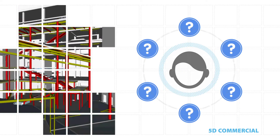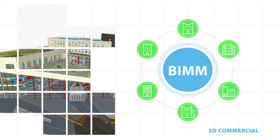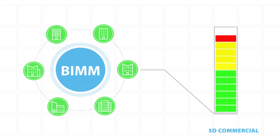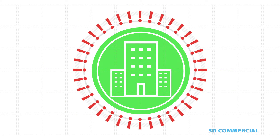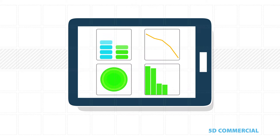NG Bailey understands that decisions are informed by cost certainty, which is exactly what our BIM capabilities help to deliver. We are able to advise on the implications and costs of alternative approaches and scenarios. And when change happens, we are able to effectively manage the impact, minimising the associated costs to save our customers money. We can provide robust costing data and timescale estimates at every stage of the project.